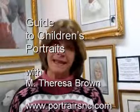Hi, I'm Teresa Brown with PortraitsNC.com. I've been a fine art portrait artist for many years and I'm going to talk a little bit today about the questions that people ask us when they're selecting a fine art portrait artist, especially doing a portrait of their children.